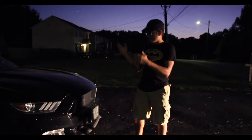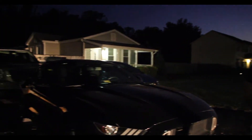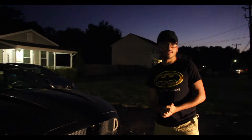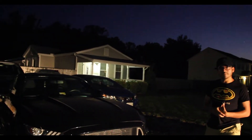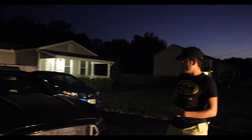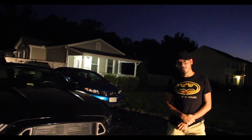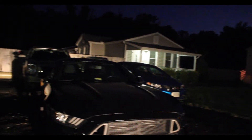Well, this is my 2015 Mustang EcoBoost. My dream car as a kid. I wish I could have got the Mustang GT — maybe next time, maybe in the future. But this video is my first YouTube video so I'll just show off my car. I'm pretty excited.